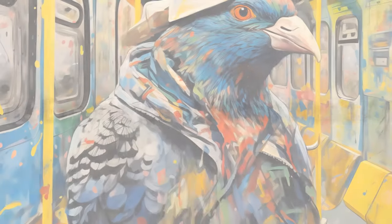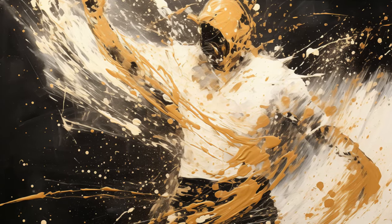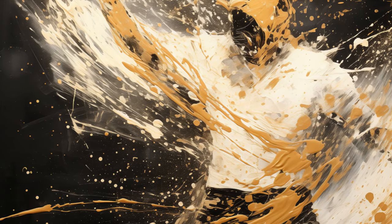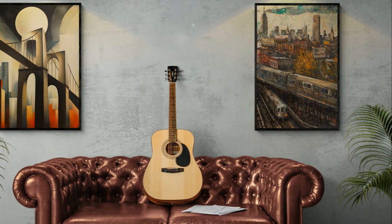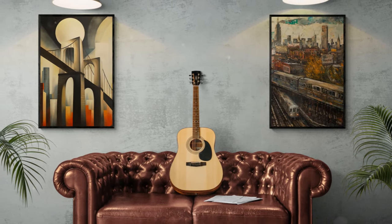Milton West Art, a brand celebrated for its unique blend of color, texture, and emotion, crafts pieces that transcend traditional art forms. Its works are not just seen, they are experienced, inviting viewers into a world where each brushstroke tells a story. For art enthusiasts looking to embody artful living, Milton West's pieces become pivotal in transforming homes into galleries of personal expression and introspection.